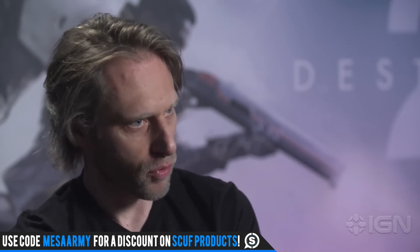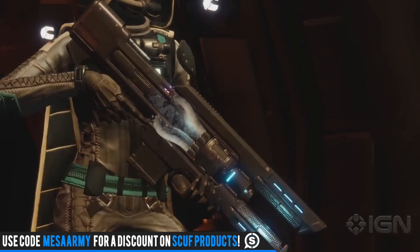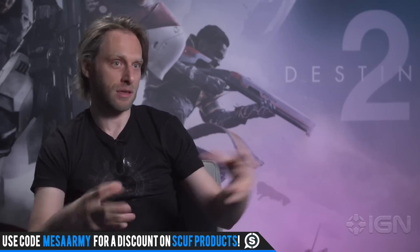They went on to say that this is going to take some time to master just by using it over and over. No idea how the ammo economy is going to work, but could this be the new Sleeper Simulant? It looks pretty cool.